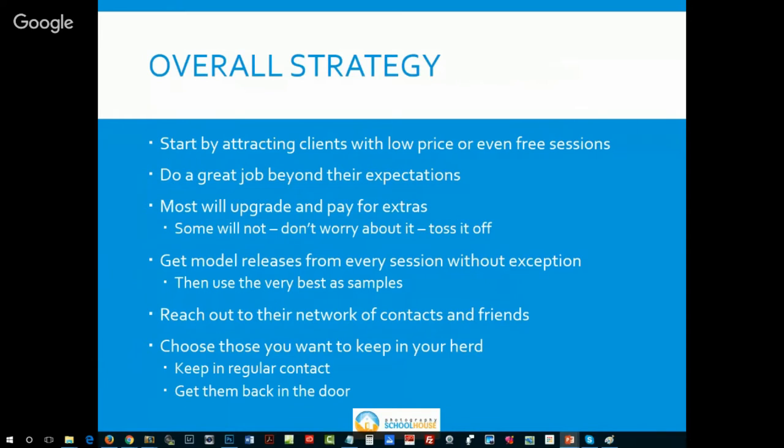Here's the overall strategy: start by attracting clients with low-price or even free sessions. Do an awesome job — deliver a product they never thought they could get at the price they're paying. Customer service them to death; make them the happiest they've ever been with their photographer. Most will upgrade and pay for extra photographs — sometimes not a lot, sometimes surprisingly nice. Some won't spend a dime — they'll take whatever your special or free offer was. Don't worry about it; that's going to happen.